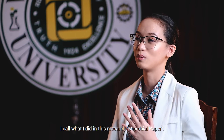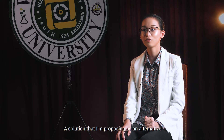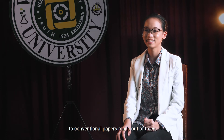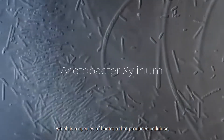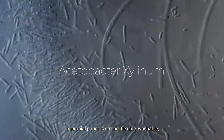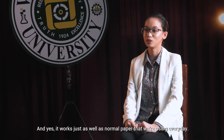I call what I did in this research microbial paper, a solution that I'm proposing as an alternative to conventional papers made out of trees. Produced from Acetobacter silinum, which is a species of bacteria that produces cellulose, microbial paper is strong, flexible, washable, and can hardly catch fire. And yes, it works just as well as normal paper that we're using every day.